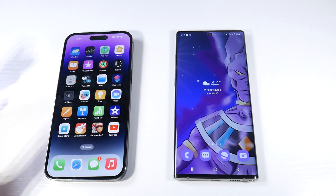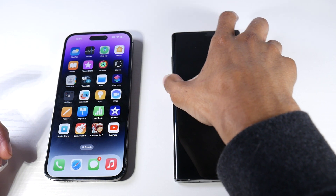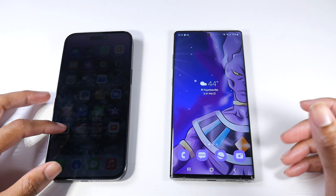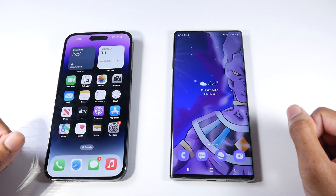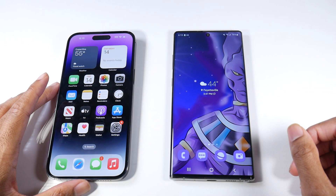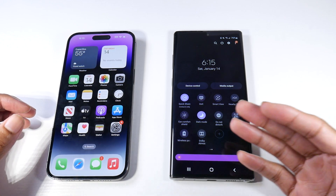For biometrics, the iPhone has Face ID, while the Galaxy Note 10 Plus has both face unlock and an in-display fingerprint scanner. I love having different ways to open your phone. I think Apple needs to also implement touch ID in the power button and give users two methods — that would be really sweet. There's also a lot of cool software features on the Note that don't get talked about, like Samsung DeX desktop support and reverse wireless charging.